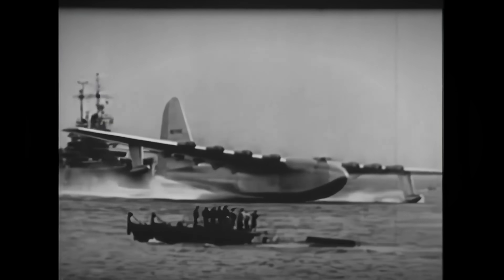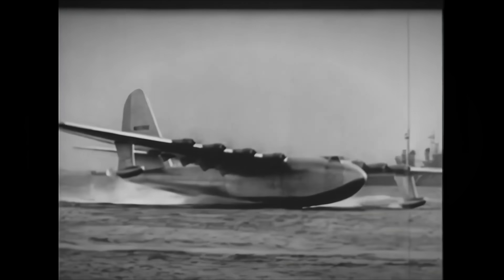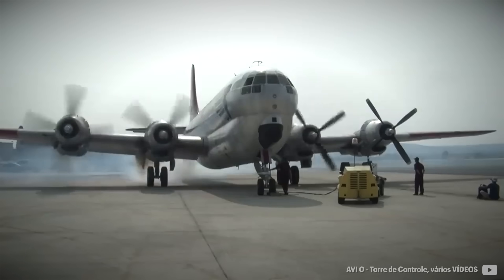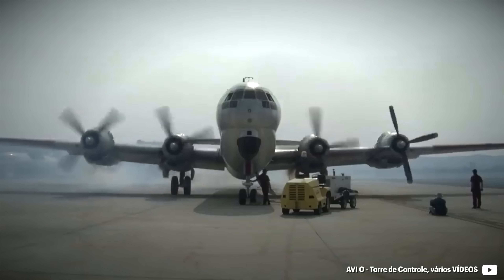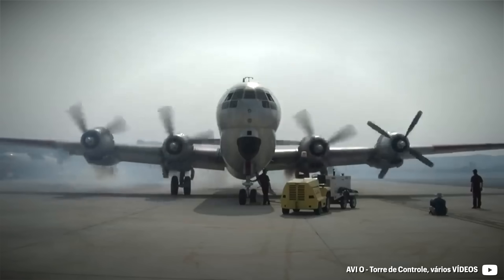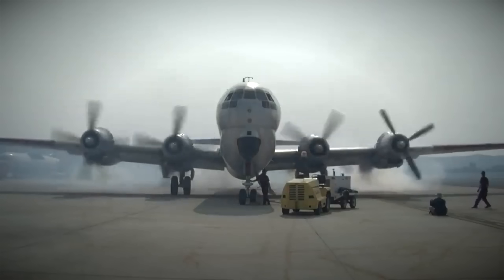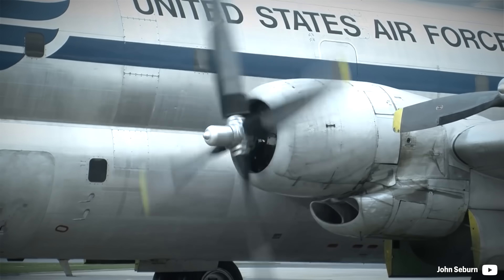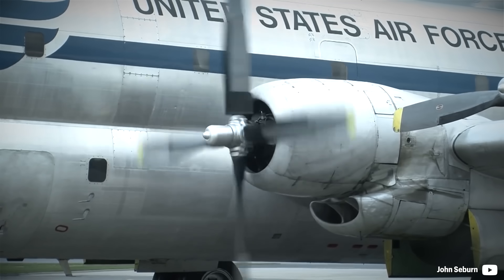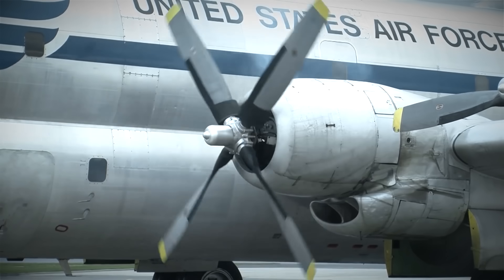The H-4 Hercules can be seen in McMinnville, Oregon. The late development of the Wasp Major meant it could not attend the war it was mainly targeted for. However, it showed its capabilities in commercial flying, which on the other hand was unprofitable without government subsidy. With its absurdly complex design, the retirement of the KC-97 and C-97 US Air Force aircraft in the 1970s marked the end for this specific engine for good.